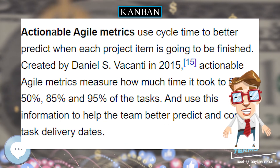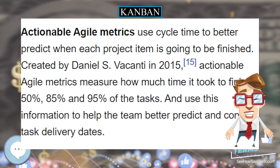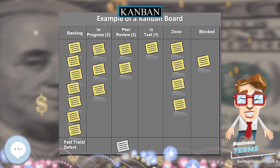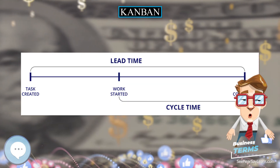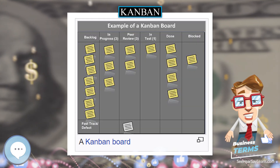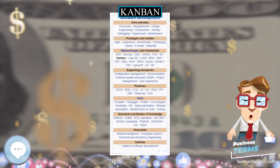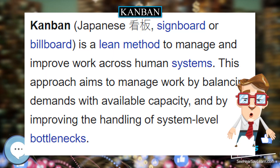In a Kanban system, adjacent upstream and downstream workstations communicate with each other through their cards, where each container has a Kanban associated with it. Economic order quantity is important. The Kanban philosophy and task boards are also used in agile project management to coordinate tasks in project teams. An online demonstration can be seen in an agile simulator.